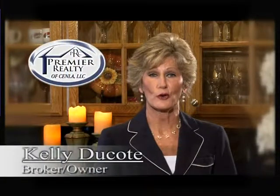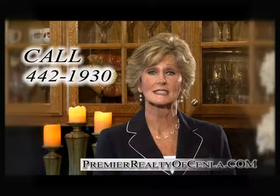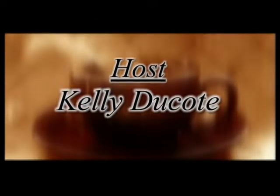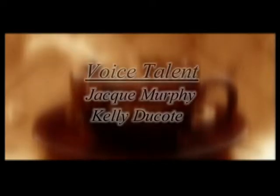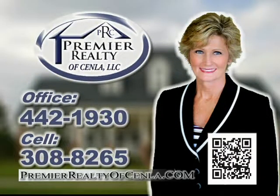We hope you've enjoyed today's program. If you'd like more information on any of the homes that you've seen today, give us a call or log on to our website. And don't forget to join us next week for Breakfast at Kelly's Real Estate Showcase, the easy way to shop and buy your dream home. For a quick response, simply scan our QR code for details on any of our listings. And don't forget to follow us on Facebook.